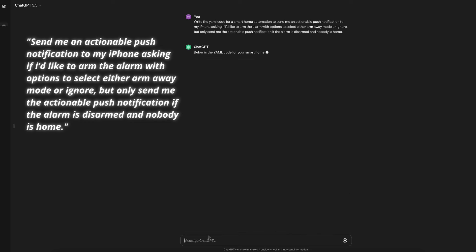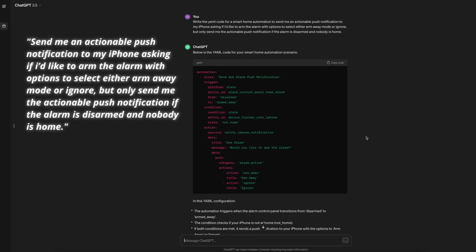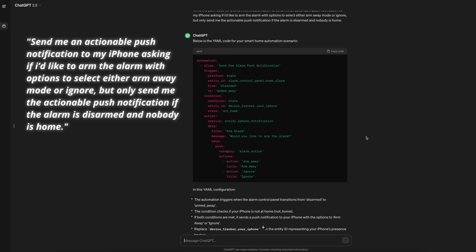Finally, write the YAML code for a smart home automation to send me an actionable push notification to my iPhone asking if I'd like to arm the alarm, with options to select either arm away mode or ignore — but only send the notification if the alarm is disarmed and nobody is home. While it replied instantly, ChatGPT bombed this one. The automation proposed is triggered when the alarm is set to away, which is the opposite of my request. ChatGPT also does not consider the requirements to build an actionable push notification — in my experience, you need multiple automations for this to work.